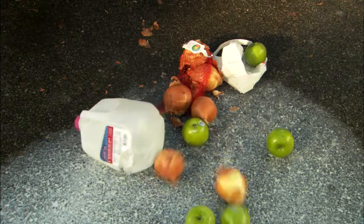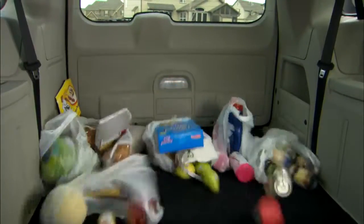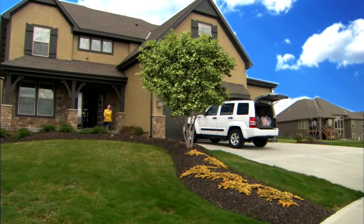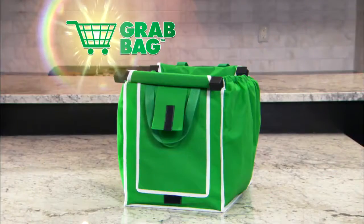Today's grocery bags leave a lot to be desired. They dig into your hands when you carry them, they spill open when you're driving, and they're so small that unloading them requires endless trips back and forth to your car. You need a better solution. You need a Grab Bag.